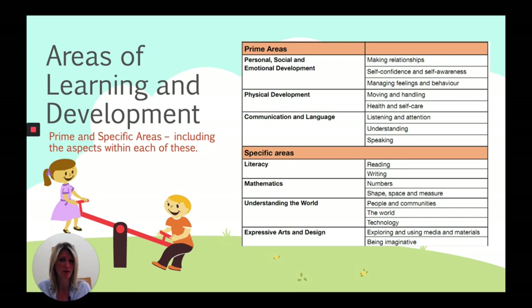Health and self-care also comes under physical development. Communication and language is a really key development point — being able to communicate wants and needs, and understanding what others are saying. Then there are the specific areas: literacy, covering reading, writing and phonics; mathematics, including understanding number, shape, spatial reasoning and measures such as time and distance; and understanding the world, which is quite a big area looking at differences between where we live and other areas, our community, family traditions, and technology such as iPads and Beebots.